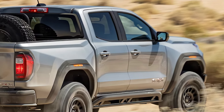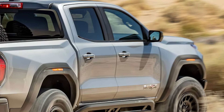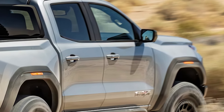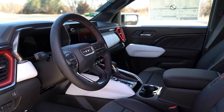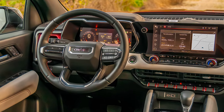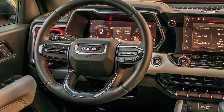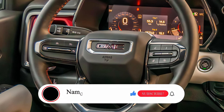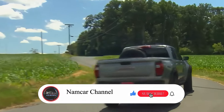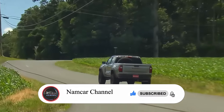So, what makes the 2024 GMC Canyon AT4X stand out? Between the rugged AEV upgrades, impressive engine power, and luxury interior touches, it's a truck that's as comfortable on the highway as it is off the beaten path. Don't forget to hit that like button, subscribe, and ring the bell for more latest content. Thanks for watching and see you in the next one.